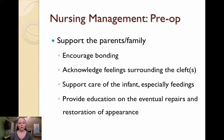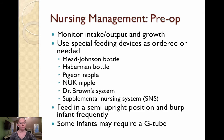Your pre-op nursing management will include supporting the parents and the family. You should do this by encouraging parent bonding, acknowledging feelings surrounding the presence of the clefts, supporting the parents in caring for the infant — particularly with feedings — and providing education regarding the eventual surgical repairs and restoration of the child's appearance. You will want to monitor intake and output in the newborn period and determine if the infant is meeting fluid requirements, and monitor growth at follow-up visits. Special feeding devices are often needed, and you should evaluate the infant's ability to use these devices and educate parents on their use.